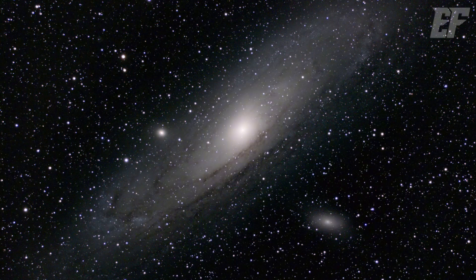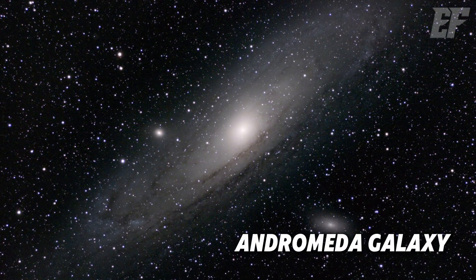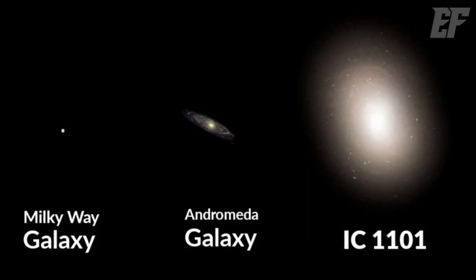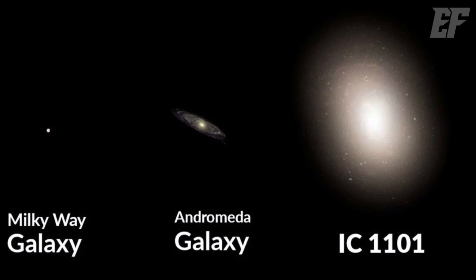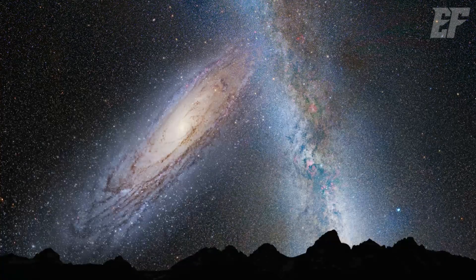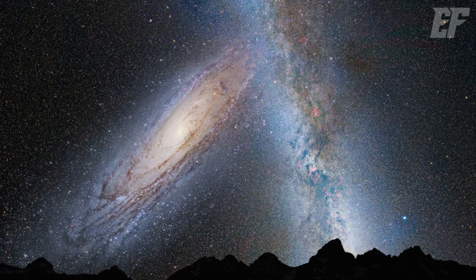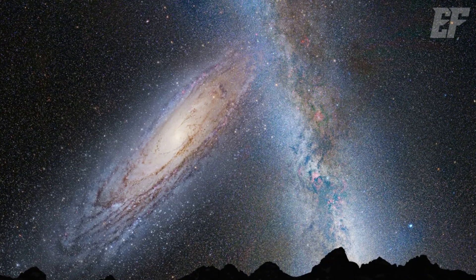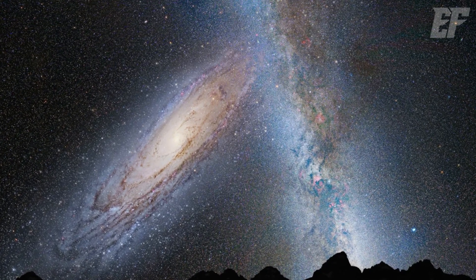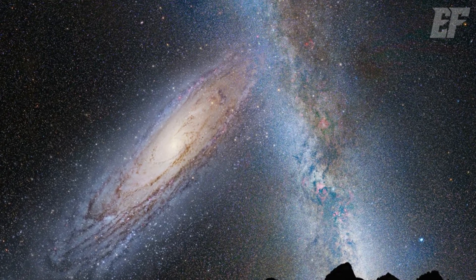The closest galaxy to the Milky Way is the Andromeda Galaxy, which is twice the size of our galaxy. The largest known galaxy in the universe, IC 1101, is 10 times bigger than Andromeda. Andromeda is about 2.5 million light years away and is approaching us at a speed of 120 kilometers per second. In 2 to 4 billion years, the Milky Way and Andromeda will collide and eventually merge into a single galaxy.